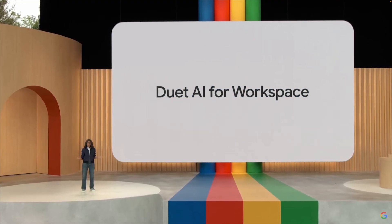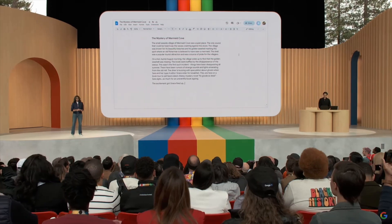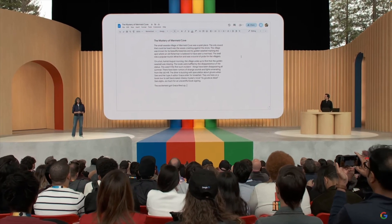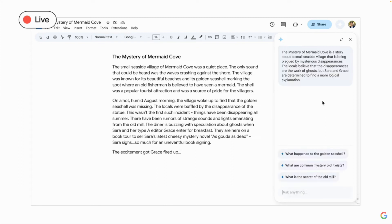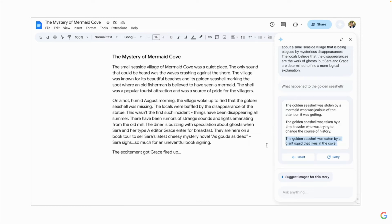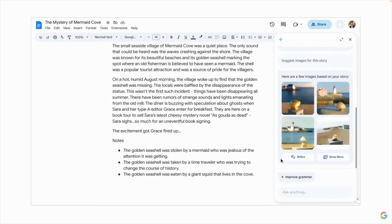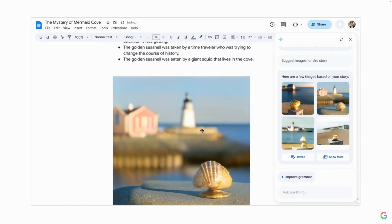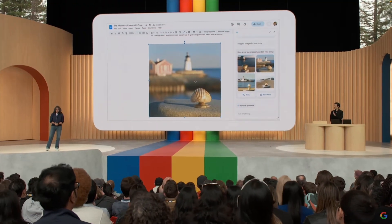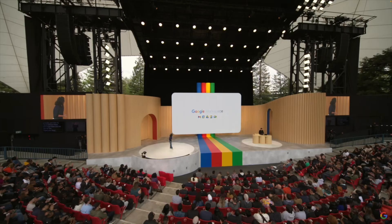Duet AI for Workspace. Google Workspace has an awesome new tool called Sidekick that is going to make your work life a lot easier. This tool is like your personal assistant — it's always there, ready with ideas and suggestions that fit right into what you're working on. For example, if you're writing a story and hit a roadblock, Sidekick can jump in with prompts to help move the plot forward. Sidekick can also create images based on the details in your document. Whether you're working on a document or brainstorming new ideas, Sidekick is there to provide a helpful boost of creativity and productivity.